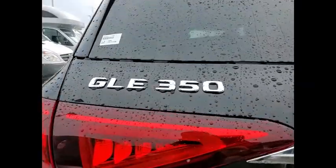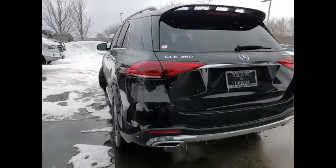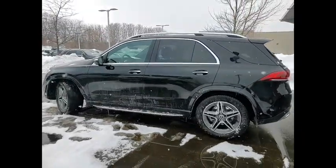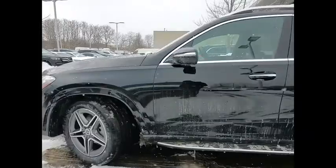Here are some of this vehicle's great options: suspension control electronic, driver adjustable suspension, ride control, power windows with safety reverse, emergency braking preparation, hill descent control, traction control, stability control.